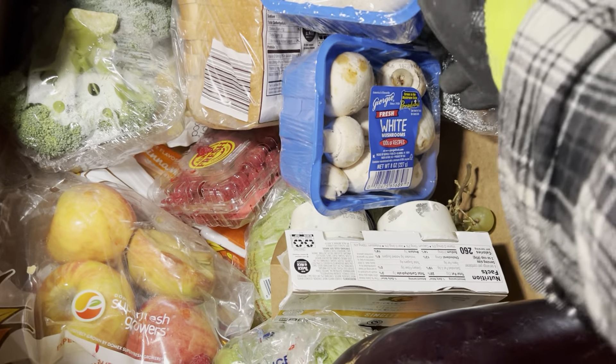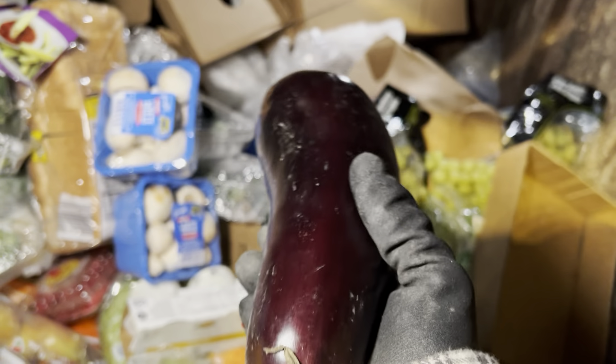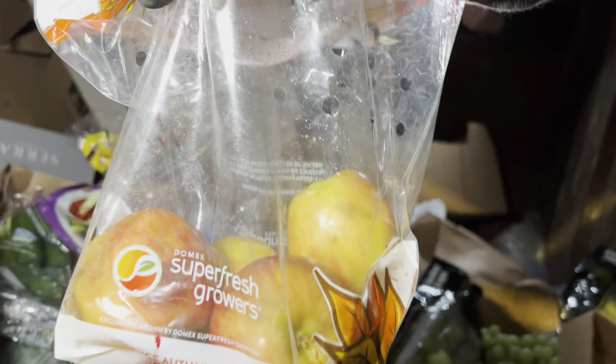Are eggplants supposed to be soft? I don't know, you guys let me know. I'm not too familiar with eggplants. The ones in the dumpster always feel soft, so I just figured that's what they were supposed to be. I don't know.